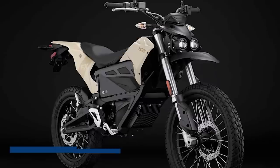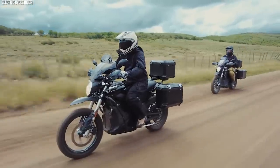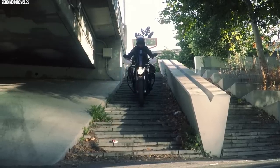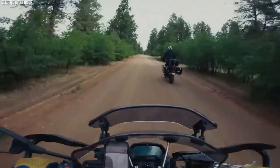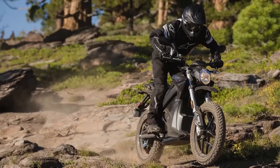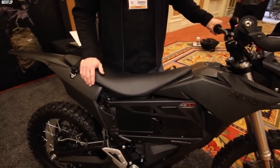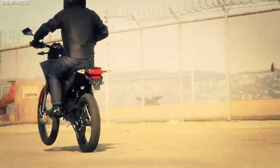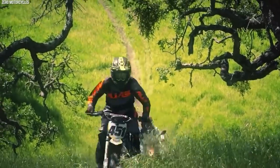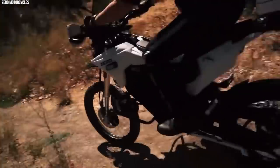The Zero Motorcycles MMX represents a unique and cutting-edge entry in the realm of military motorcycles. As an all-electric off-road motorcycle, the MMX combines stealth, versatility, and environmental friendliness, making it an intriguing choice for military forces focused on sustainability and reduced noise signatures. Powered by a high-performance electric motor providing instant torque and quick acceleration, its electric drivetrain eliminates the need for a traditional combustion engine, resulting in reduced maintenance requirements and virtually silent operation — advantageous for stealth missions. The MMX features a robust suspension system for excellent shock absorption and smooth handling over various terrains.